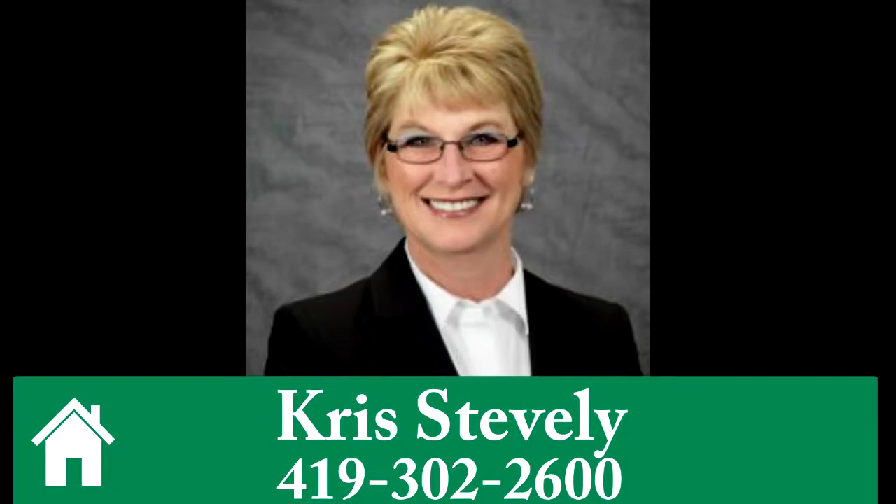To learn more or to schedule a tour, call Chris Stavely at 419-302-2600.